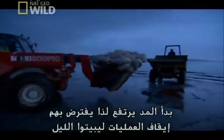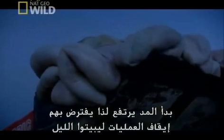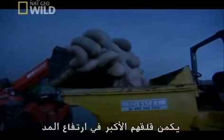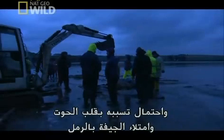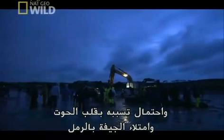The tide starts to turn, so they must shut down operations for the night. Their big worry is that when the tide returns it could turn the whale over and fill the carcass with sand.